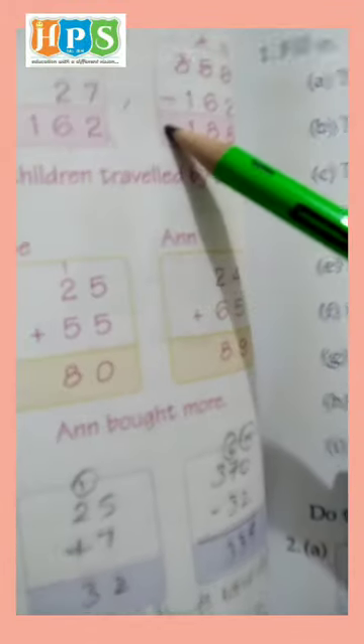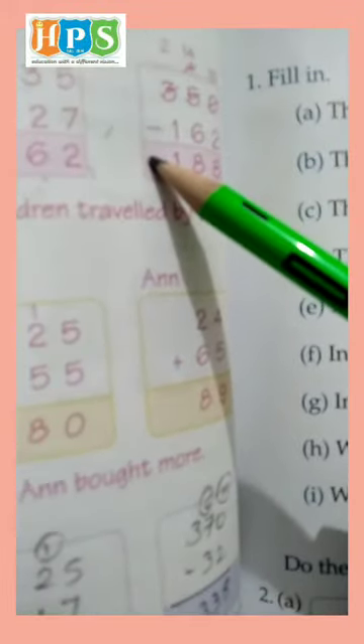Total students: 350 children. We can subtract 350 minus 162.